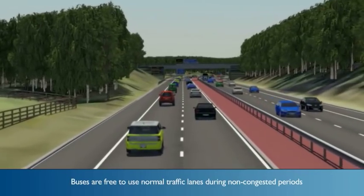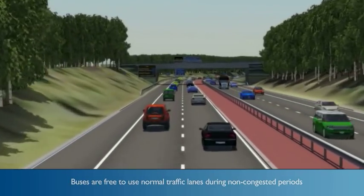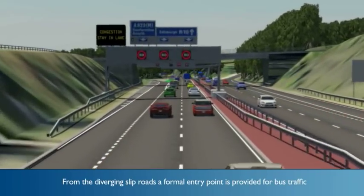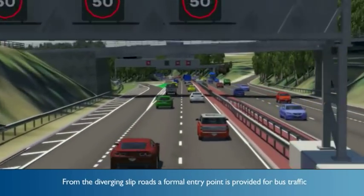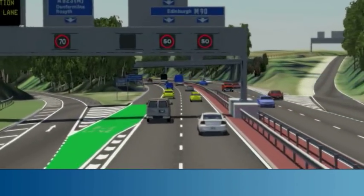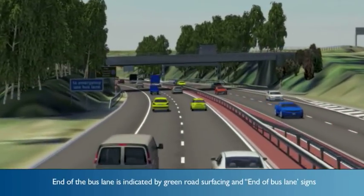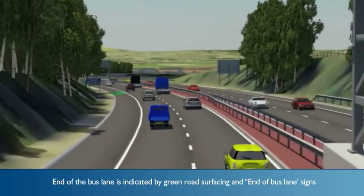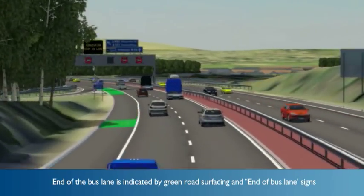Buses are free to use normal traffic lanes during non-congested periods. From the diverging slip roads, a formal entry point is provided for bus traffic wishing to use the bus lane. The termination of the bus lane at merged slip roads is delineated with a section of green surfacing accompanied by end of bus lane signs.